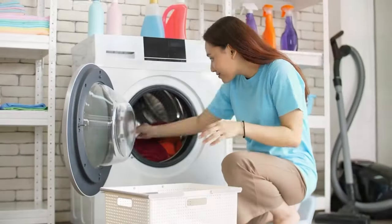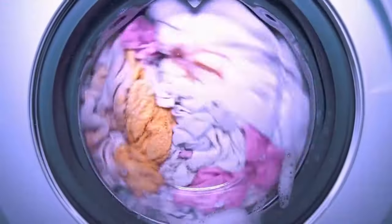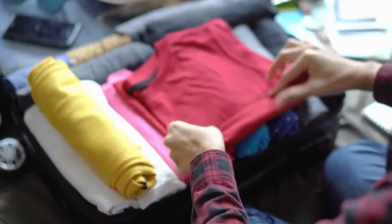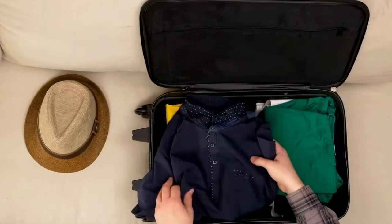Packing a small bag of laundry detergent pods or sheets can be a game-changer, especially for longer trips. You can do quick laundry in your hotel sink or bathtub, allowing you to reuse clothing items throughout your journey. This not only reduces the number of clothes you need to pack, but also keeps your luggage lighter.